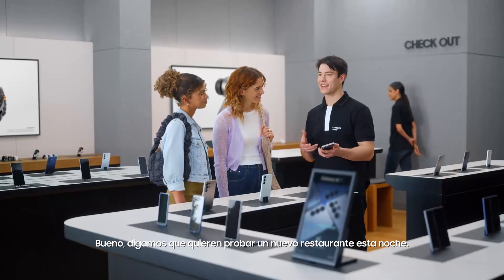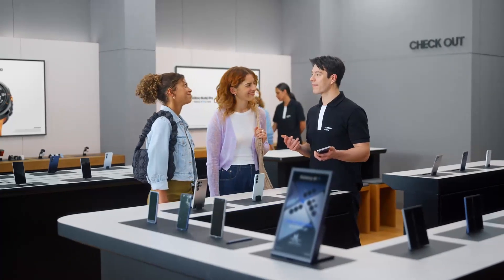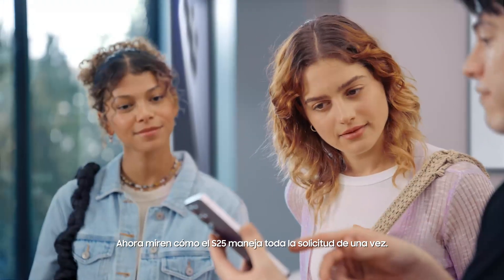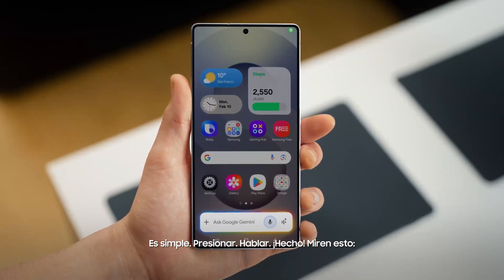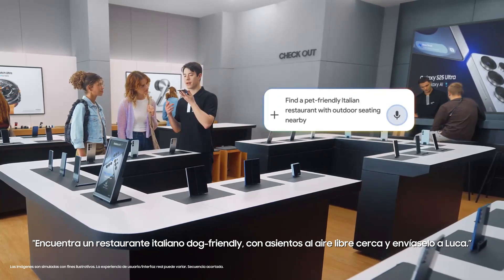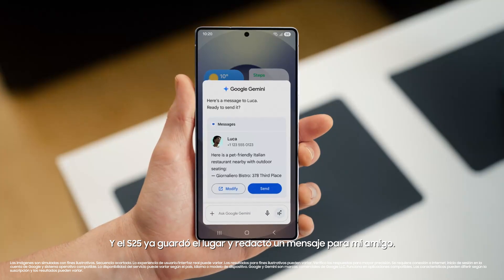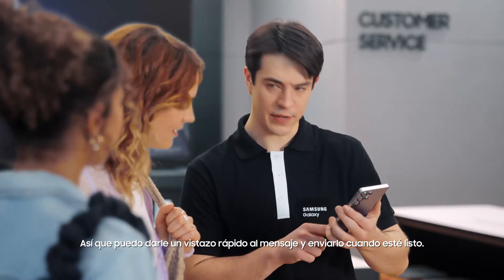Sure. Let's say that you want to try a new restaurant tonight — Italian, but somewhere dog-friendly with outdoor seating. I think we can find that, and let's send it to my friend Luca. Watch how S25 handles the whole request in one go. It's simple: press, talk, done. Find a pet-friendly Italian restaurant with outdoor seating nearby and text it to Luca. The S25 already saved the spot and drafted a message, so I can give it a quick look and send when I'm happy.